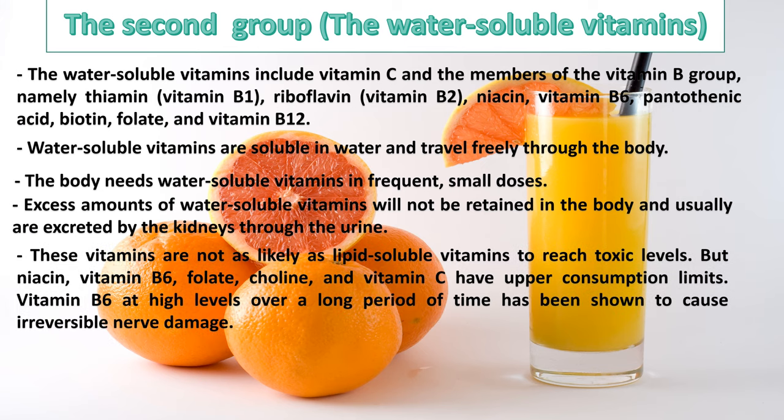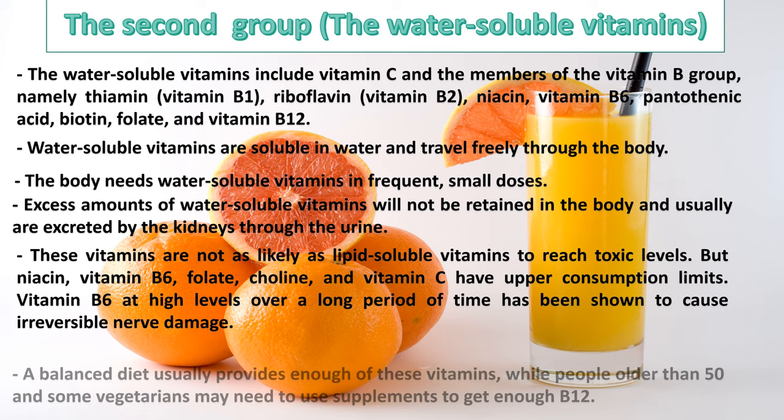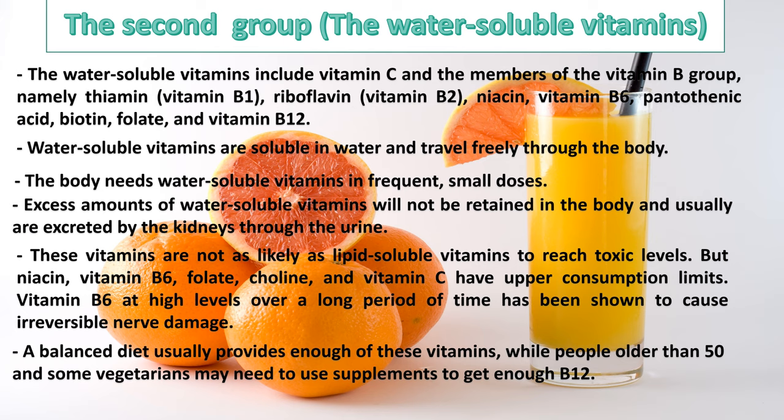Water-soluble vitamins are not as likely as lipid-soluble vitamins to reach toxic levels. But niacin, vitamin B6, folate, choline, and vitamin C have upper consumption limits. Vitamin B6 at high levels over a long period of time has been shown to cause irreversible nerve damage. A balanced diet usually provides enough of these vitamins, while people older than 50 and some vegetarians may need to use supplements to get enough B12.